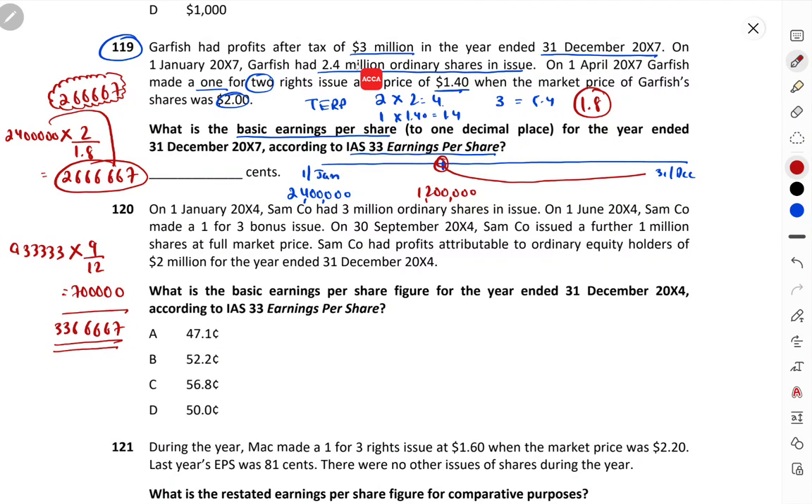Profit was 3 million. So EPS = 3,000,000 ÷ 3,366,667 = 0.8911, which is 89.1 cents. So 89.1 cents is our answer.